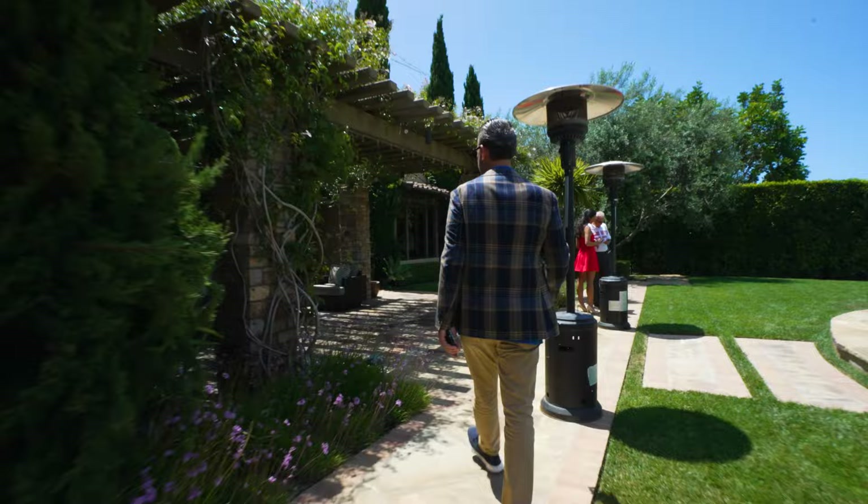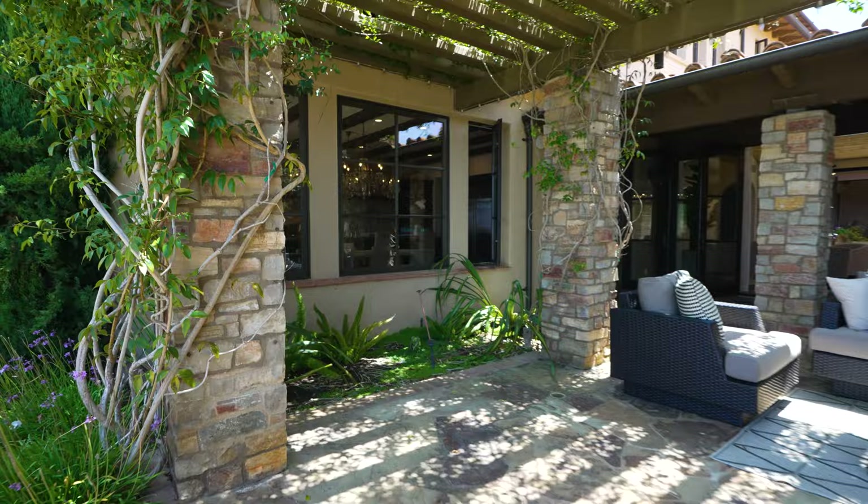This outdoor loggia is a really cool private space, but it's also a great opportunity where you could expand the kitchen all the way out here and make one big great room — which I would definitely do.